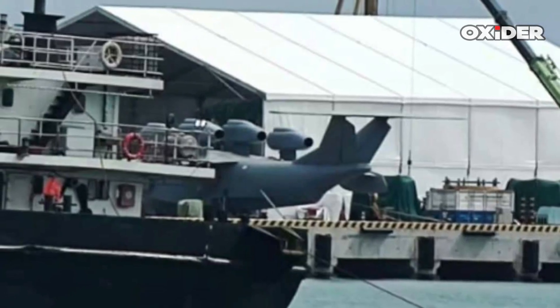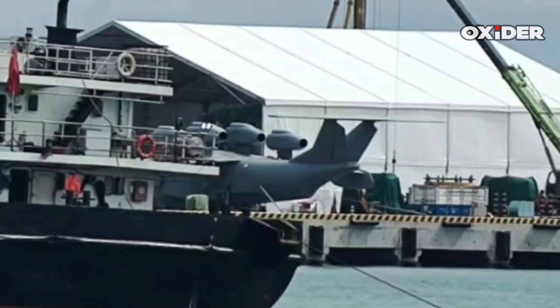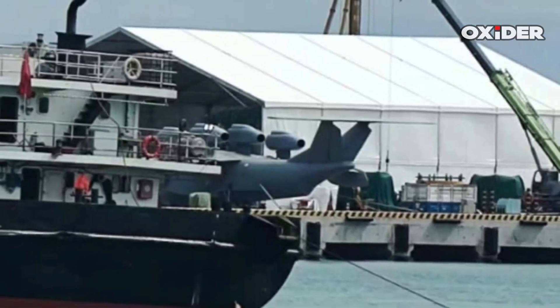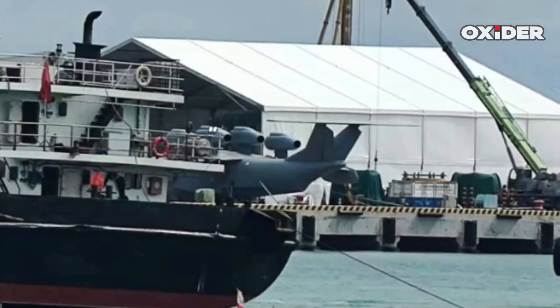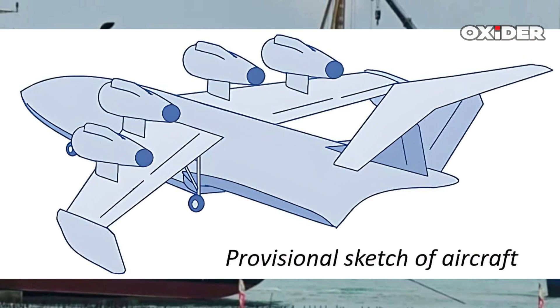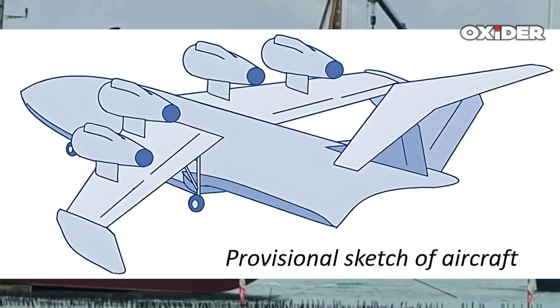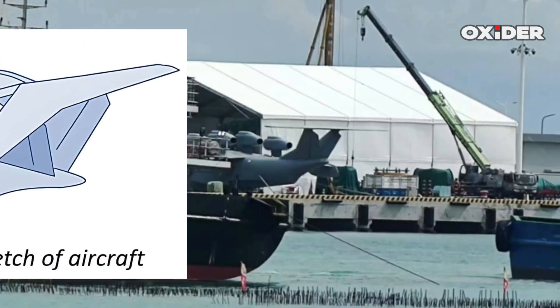The International Maritime Organization classifies GEVs as maritime ships due to their use of the ground effect, recognizing three types based on their certified operational altitude relative to ground effect. There has been ongoing discussion among national regulatory agencies regarding whether these vehicles should be classified and regulated as aircraft or boats.